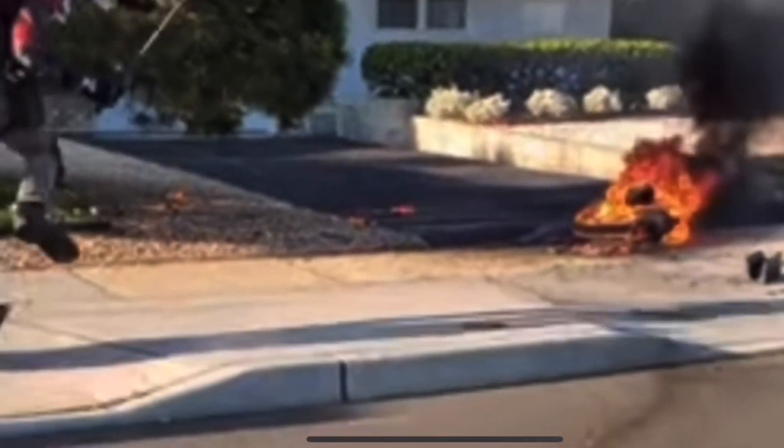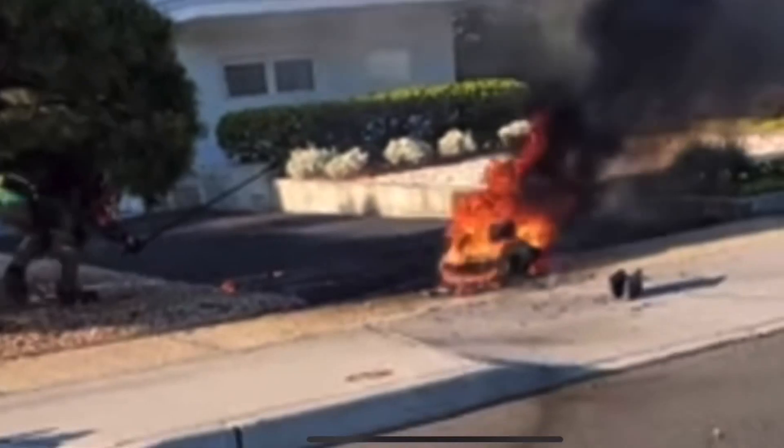The big picture: all lithium-ion batteries can catch fire. But why does this occur?